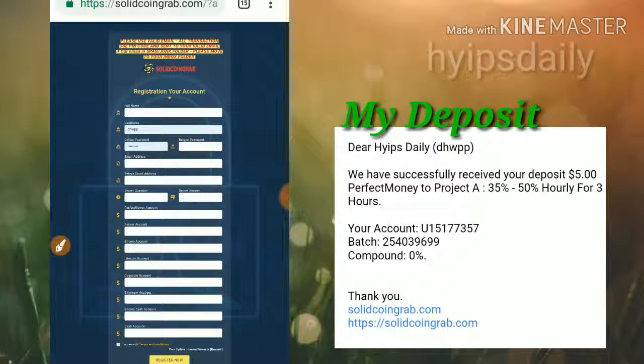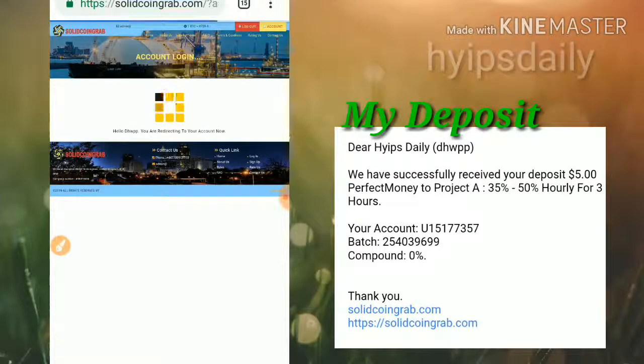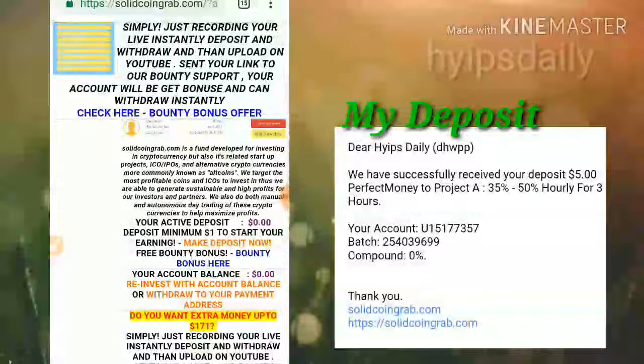After that, enter your payment details, then accept the terms and conditions, then click Register Now. That's it, your account will get registered. After that, click on user login, enter your username and password, then click login. Your login details are confirmed and it redirects you to the site's dashboard.